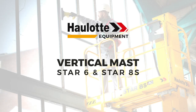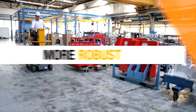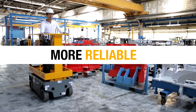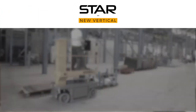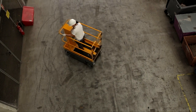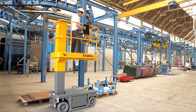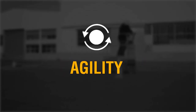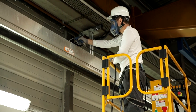Everything's changing with the new Star range except the name — even more agile, more robust, and more reliable. The Star range is packed with performance to boost your business. The new Star 13 and Star 20 are the new generation of 13 and 20 feet platform height vertical masts with asynchronous motors and without a jib, to provide maximum efficiency and safety. Star is an uncompromising machine combining productivity, agility, comfort, and easy maintenance.